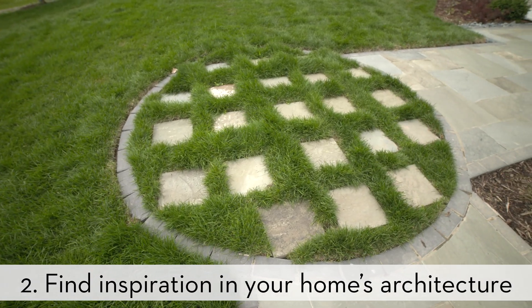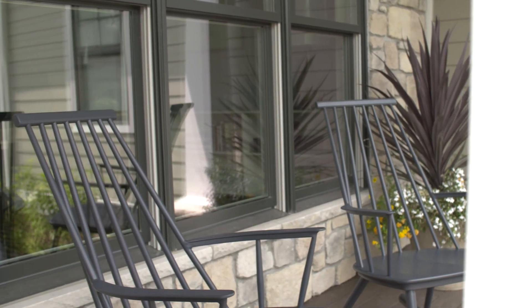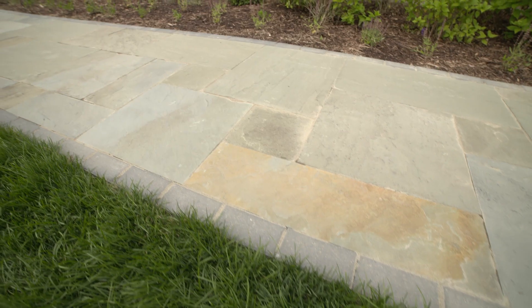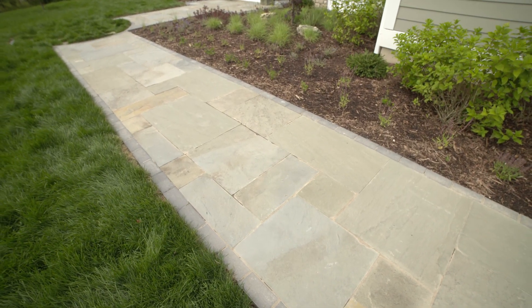The material that ends up being used on the architecture of the home plays a big role in how we want to contrast those colors and maybe bring out some of the architectural detail in the window trims, the peak roofs, and some of the geometry of the home — and how we're going to play that off in the landscape. If we're going to use natural stones or other materials for paving surfaces, how are they going to contrast and look with the architecture of the home? Very important.